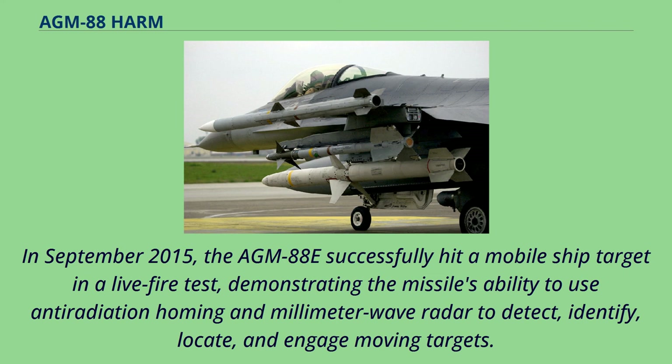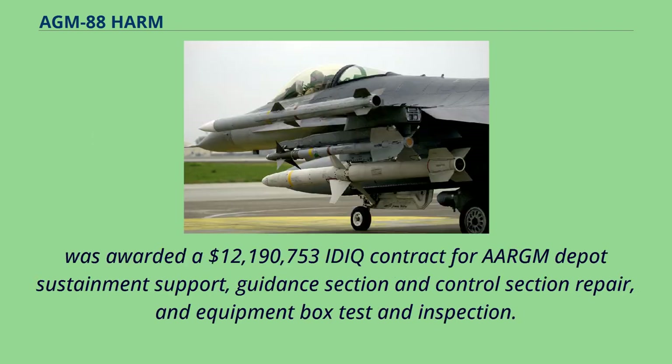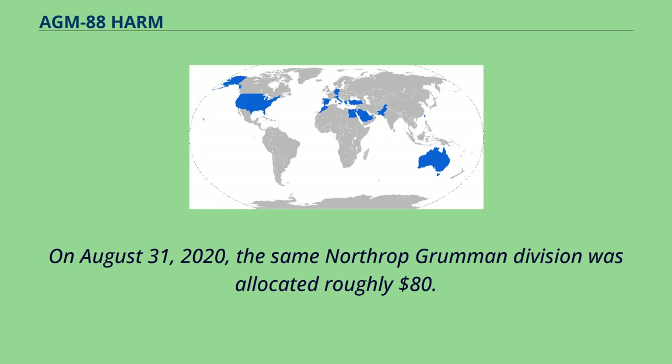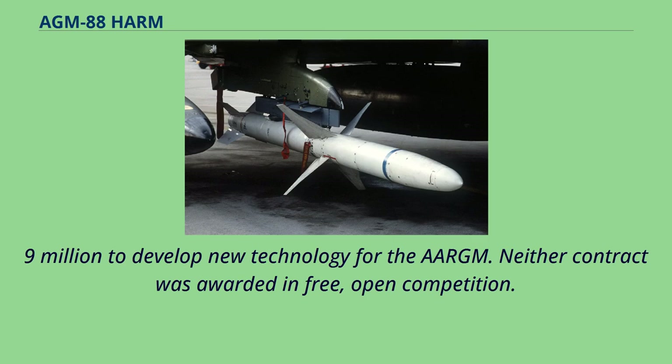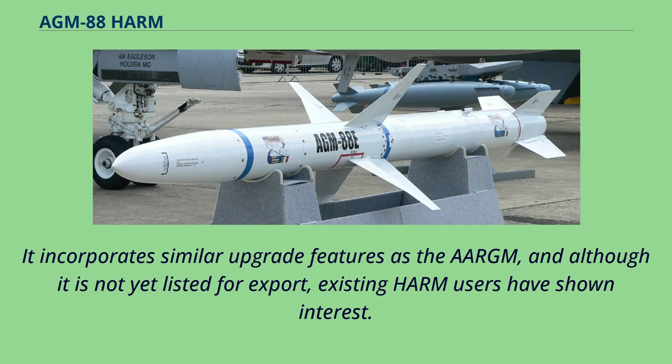In December 2019, the German Air Force ordered the AGM-88E. On August 4, 2020, Northrop Grumman's Alliant Tech Systems Operations Division was awarded a $12,190,753 contract for AGM-88E depot sustainment support, guidance section and control section repair, and equipment box test and inspection. On August 31, 2020, the same division was allocated roughly $80.9 million to develop new technology for the AGM-88E; neither contract was awarded through open competition. Although the U.S. Navy and Marine Corps chose the Orbital ATK-produced AGM-88E, Raytheon developed its own update called the AGM-88F HCSM, tested for the U.S. Air Force. It incorporates similar upgrade features, and although not yet listed for export, existing HARM users have shown interest.